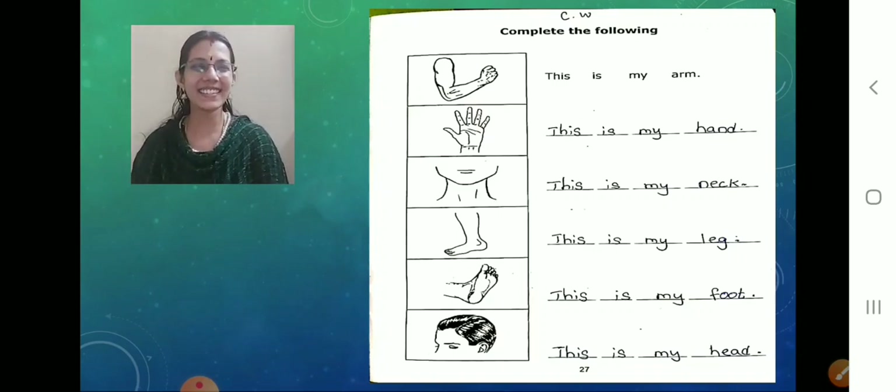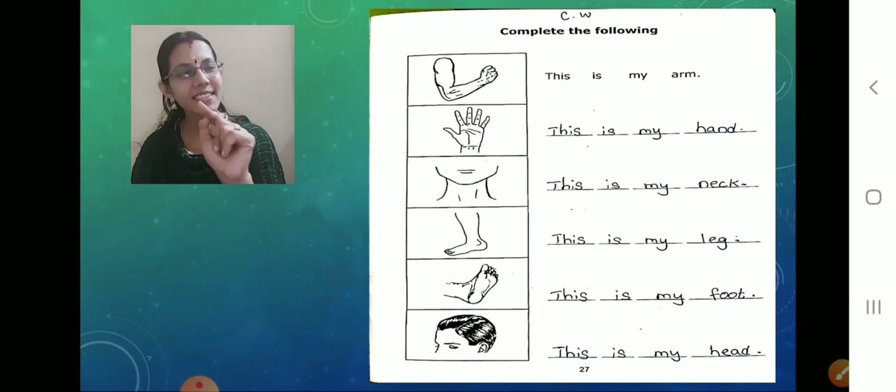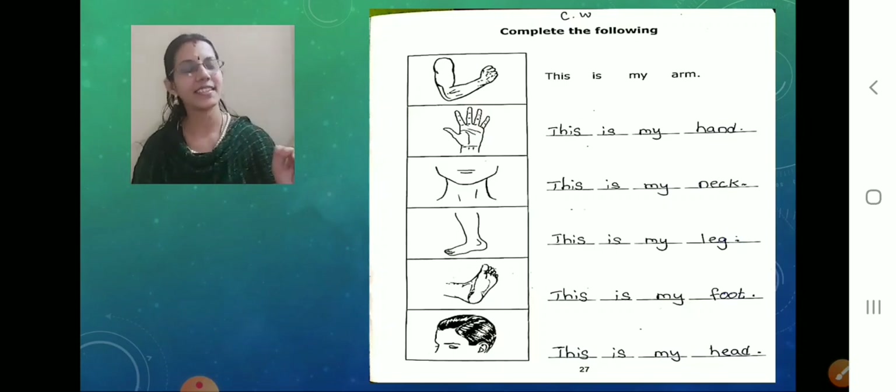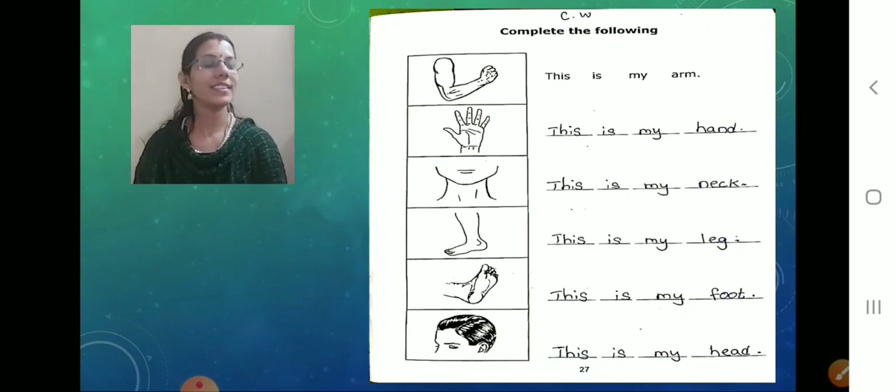We come to the last line now. What is the last picture they have given? Picture of a head. So while writing, what should we write and how? This is my head. This — dash — is — dash — my — dash — head — dash. Done. Many are showing me — show me. Very good, so cute, very nice children.